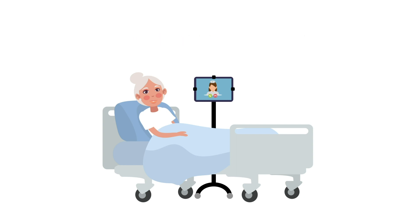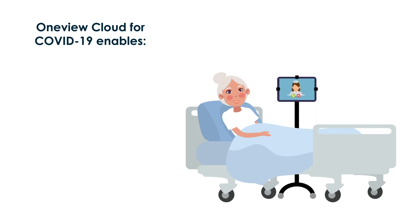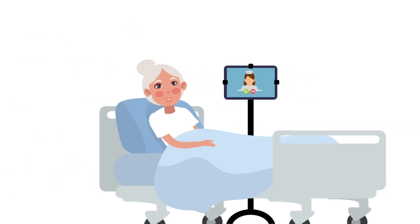By leveraging systems hospitals already use today, OneView Cloud for COVID-19 enables virtual rounding, preserving PPE and minimizing risk to health care workers; virtual interpretation, ensuring patients understand and are understood; virtual visitors, keeping patients connected with friends and family; and digital education, distraction, and calming content, as well as entertainment, improving the overall patient experience.